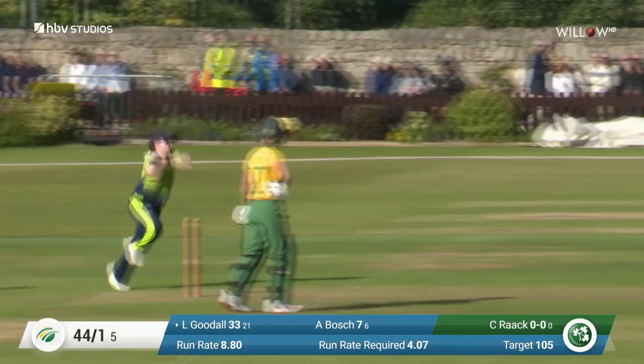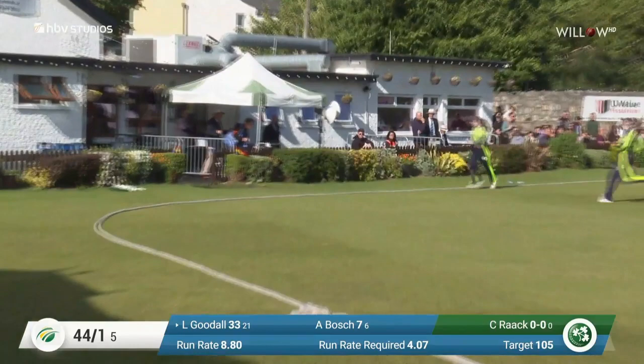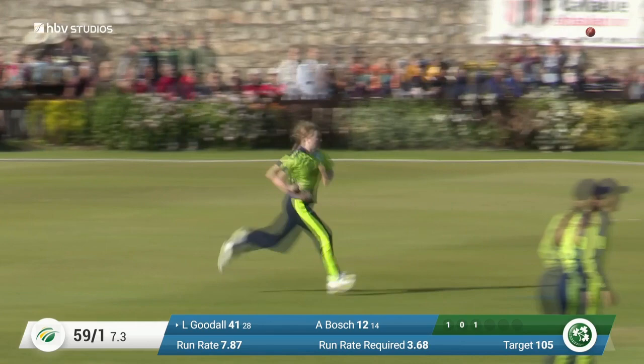It took a big bounce there — unfortunate for it. Goodall puts that one away, another boundary for her. She's on the charge — 37 from just 22 balls here. It was overpitched from Rack on that first delivery, and Goodall had the plan to come down the track and place it right into the gap for four. Flicks that away, a lovely shot backward of square — it's going to be another boundary. She moves to 45.